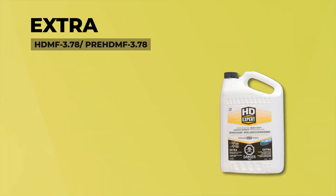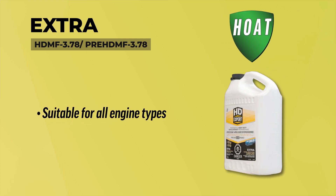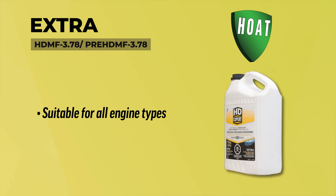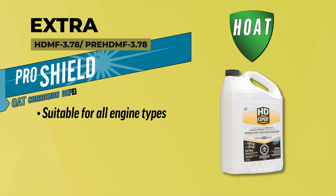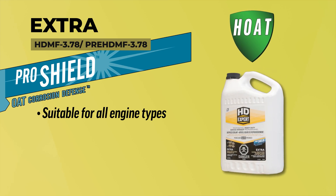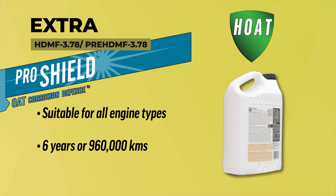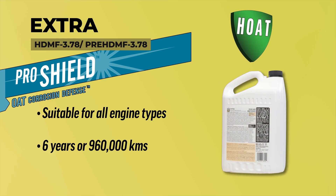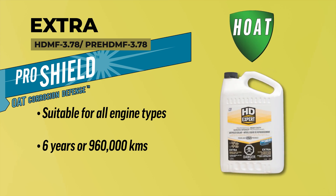Extra, a pale yellow ELC, has a wide compatibility range and is suitable for all engine types. It's optimized for both nitrite and nitrite-free requirements, and is perfect for top-ups on coolants of any type. With ProShield OAT corrosion defense, it offers protection against corrosion and deterioration. The service life for Extra is about 6 years or 960,000 kilometers, making it perfect for mixed fleets — whether that's heavy-duty diesel, light-duty trucks, agriculture, automotive, or equipment.